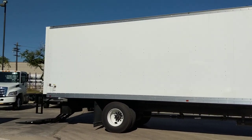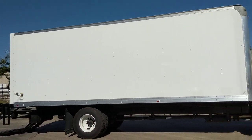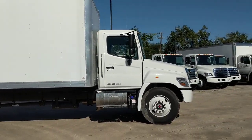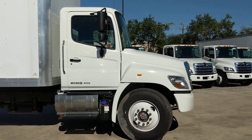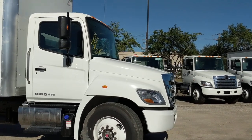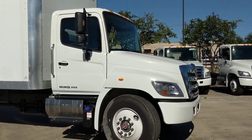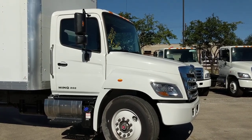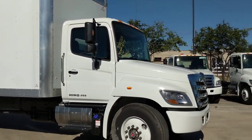This is a 26-foot Supreme Dura plate body, 102 inches wide by 102 inches tall — a nice high-cube body on a non-CDL 2019 Hino chassis. Give me a call — details are in the description. We can finance you and ship a truck anywhere in the lower 48, and sometimes outside of that depending on where you're at. Give me a call, I'd love to set you up. Thanks for watching.